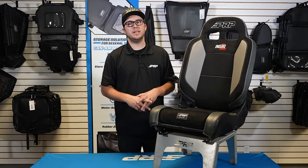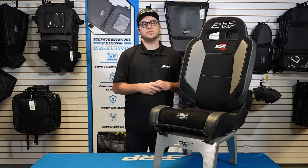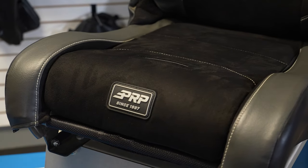What's going on you guys, Justin here from PRP Seats. Right here we've got the Enduro Daily — this is a reclining off-road suspension seat. What makes the Enduro Daily special is it does have low side bolsters here on the side so you can get easily in and out of the car.